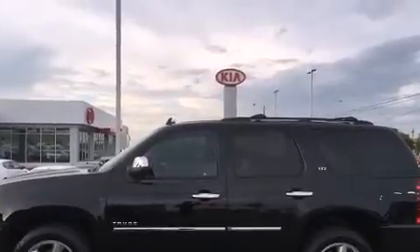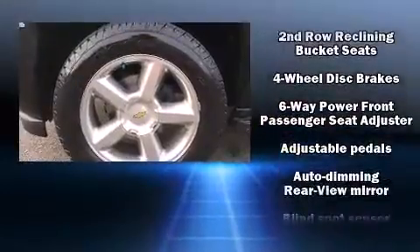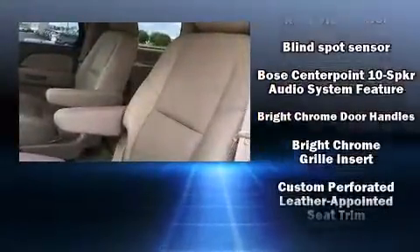Enjoy your favorite music via the stereo system, which includes a CD player with MP3 capability, a 30-gigabyte hard drive, and 10 speakers, providing excellent sound throughout the cabin.